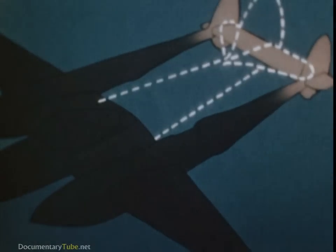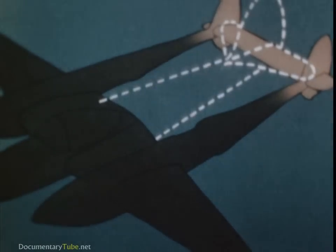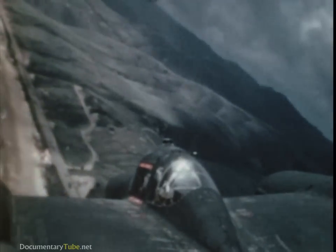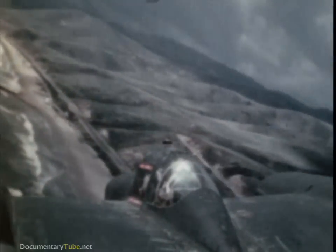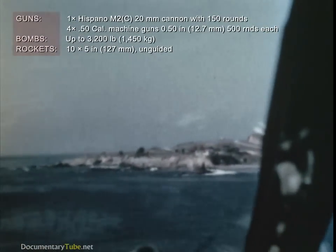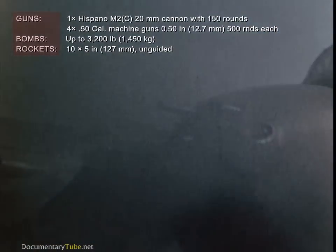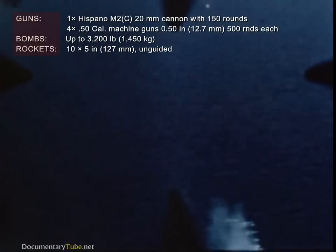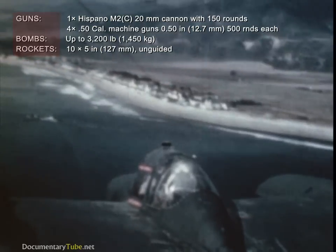It doesn't matter whether the empennage has a twenty-foot span or a hundred-foot span — the critical area is still the same. Furthermore, on the 38, there's no vertical stabilizer which can get in the way. The object isn't to bail out of your ship, but to make the other fellow bail out of his. In the 38, you have a weapon which will help you do just that. It's a fighting man's airplane: tough, rugged, reliable. Its high-speed performance is well known.